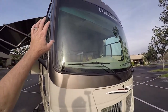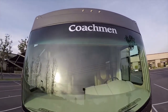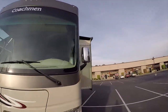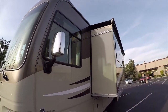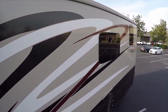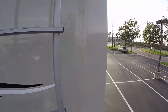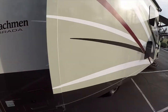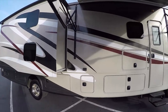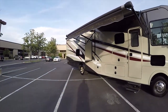I drove this motorhome back from Tennessee and enjoyed this big panoramic unobstructed one-piece windshield with no center bar. The brand name is proudly displayed on the top above the windshield. Up there are LED parking lights — you won't have to worry about changing those bulbs or getting up there with a ladder. It's a very clean, glossy motorhome.